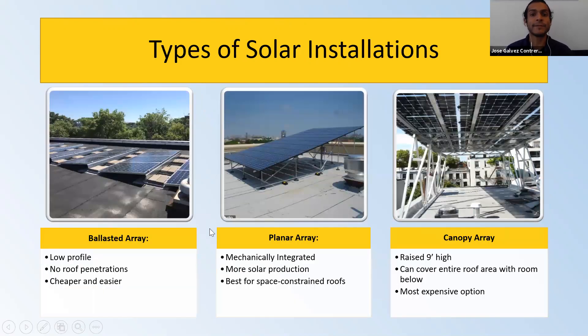There are three types of solar installations that make sense in New York City. The first is known as the ballasted array — a very low-profile installation. They work well for large roofs. As you can see, the ballasted installation has inter-row spacing between the panels. They don't require any roof penetrations or perforations, just held down with cinder blocks.